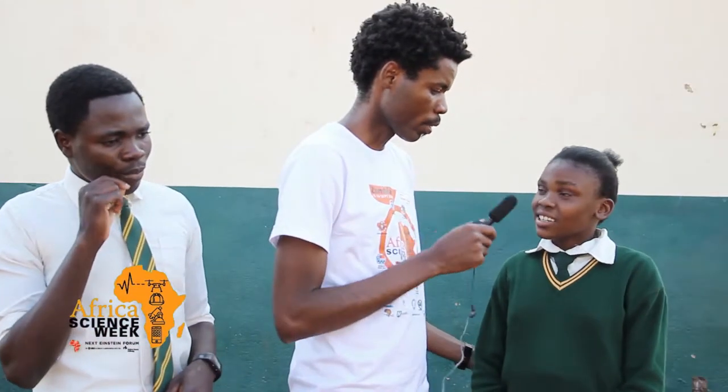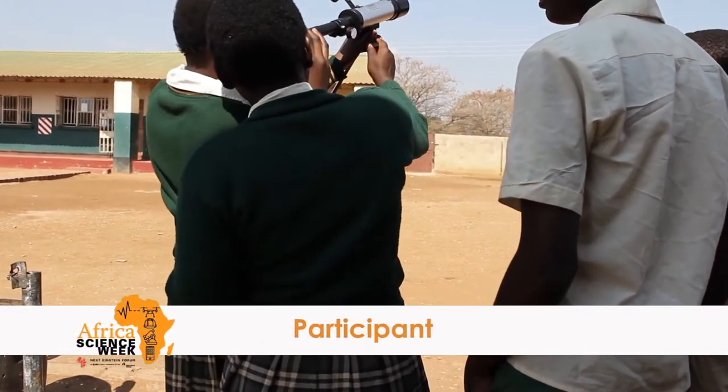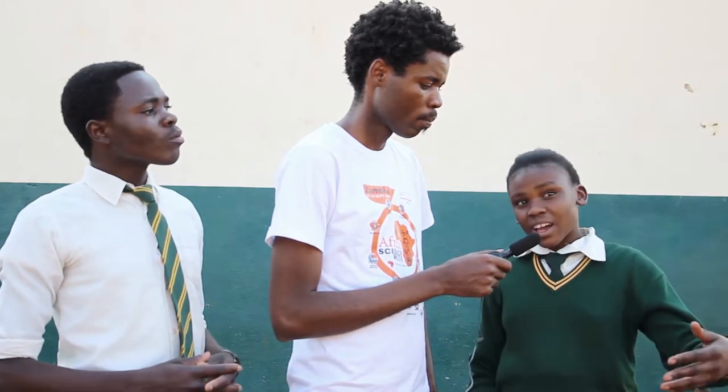What did you learn today? We learned about the telescope, and how to use the telescope. You can use it to see things which are far and see them near.